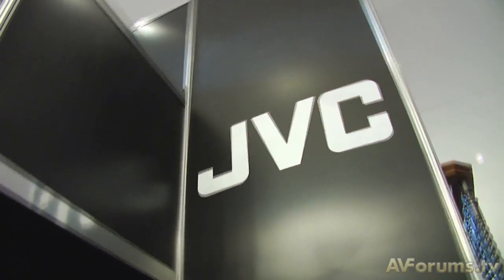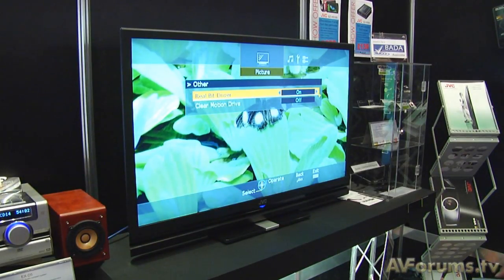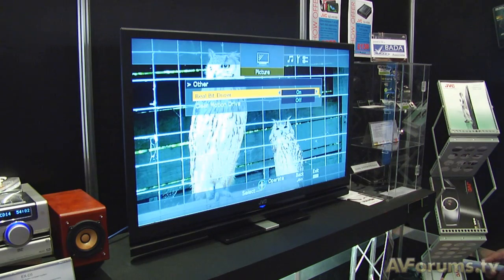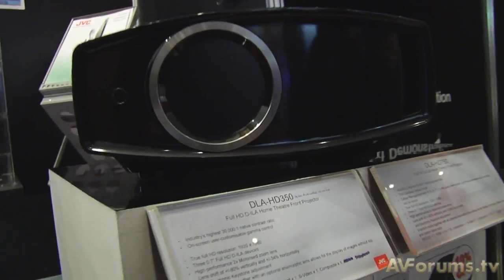To wrap up our display coverage we stopped by JVC, who were not only showing their DILA projectors but also a new monitor aimed at the custom installation market. The projectors were also showing for the first time with anamorphic lenses — specifically the D750 with a new anamorphic lens system that Genesis Technologies researched and matched with the new D750.